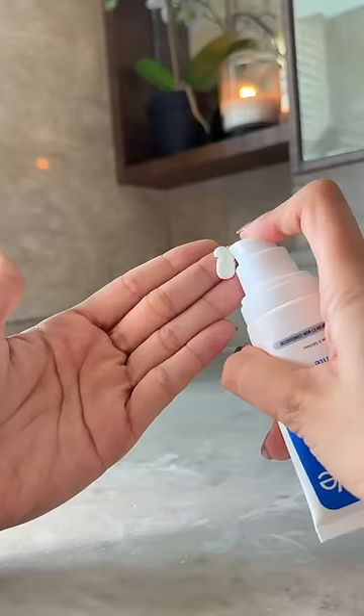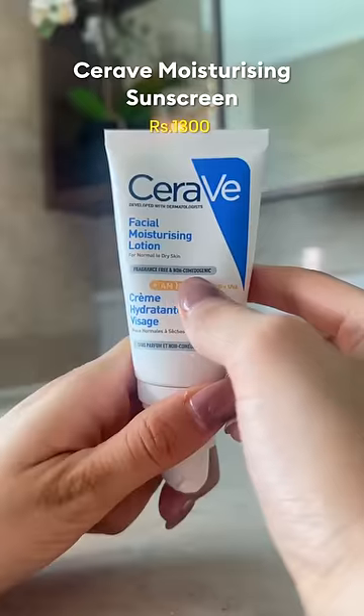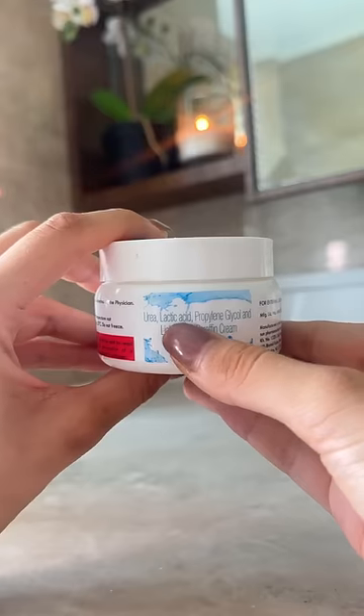By now we all know that sunscreen is important even in the winter, which is why I think the CeraVe Moisturizing Sunscreen is ideal — fragrance free, non-comedogenic, and extremely moisturizing.